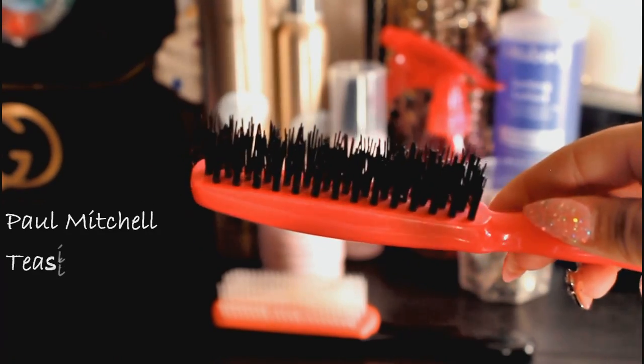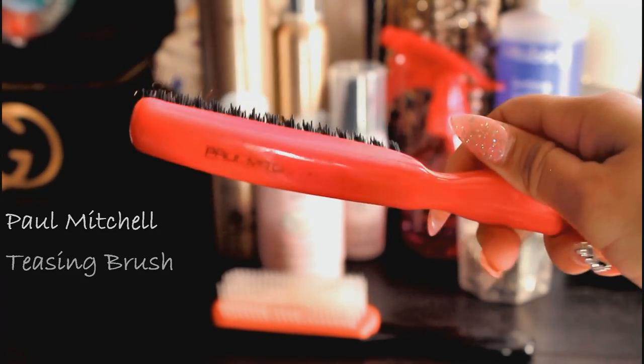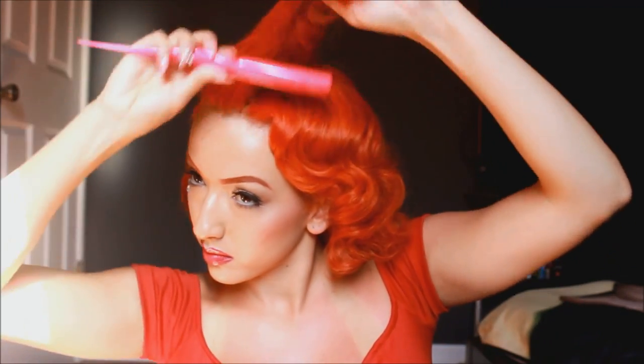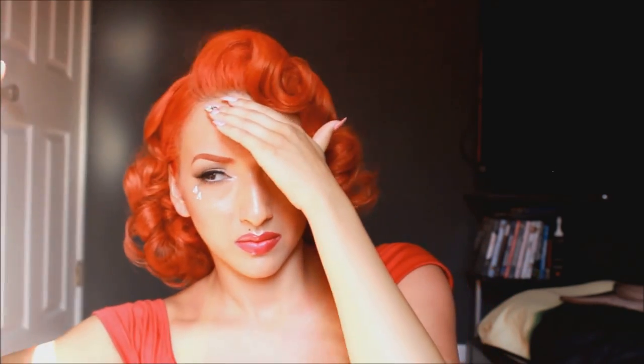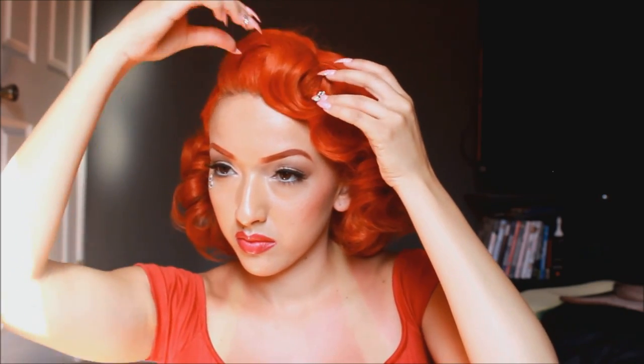Now I'm just going to take my Paul Mitchell teasing comb — I use this in a lot of my videos, it's a great brush and it's not too harsh on the hair. We're just going to take that comb and lightly tease our bangs or our little wave that we're going to have in the front. You don't want too much of a tease because Lana doesn't have hers very high, so we're just going to make it pretty subtle. In the video she has her bangs going more over her forehead, but I was just loving this little curl that my hair was doing so I decided to leave it like that.